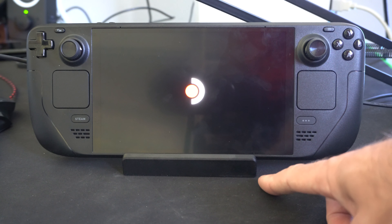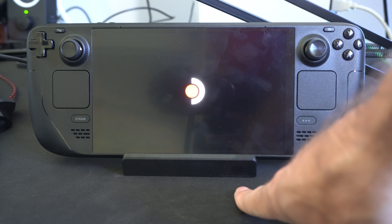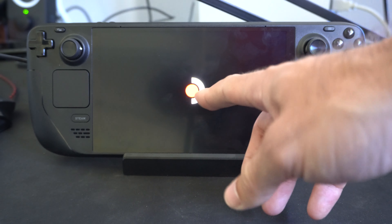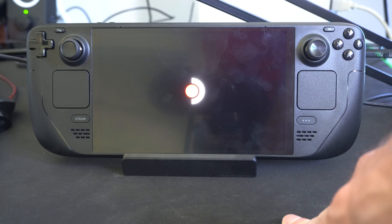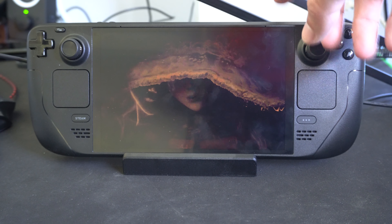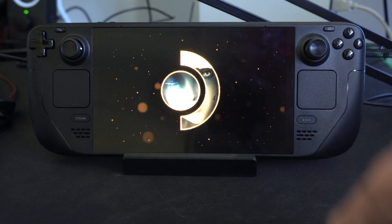Sometimes you'll actually have an update and it's trying to extract all the files, so it might just take a little bit longer. Maybe you're a beta participant or something like that. But if you ever get stuck on any kind of screen and you want to advance past it, you can just force turn off your Steam Deck by holding down that power button.